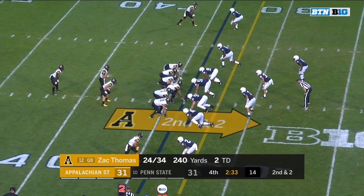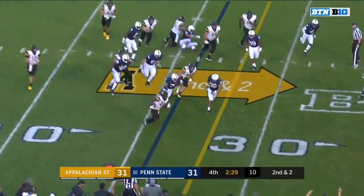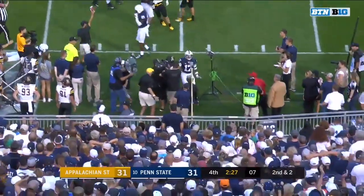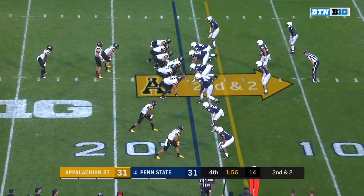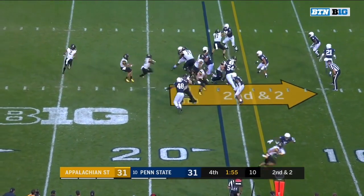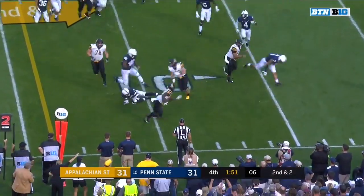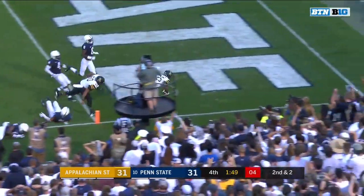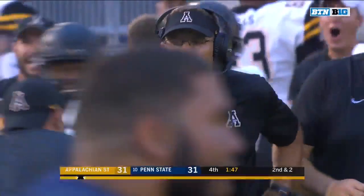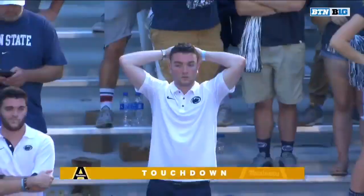Second down and two. Moore again with a carry, bounces to the outside, he's got a first down — Moore out of bounds inside the 25. On second down, Moore — first down at the 10, breaks a tackle, Moore to the 5, Moore to the end zone — touchdown! App State leads with 1:47 to play.